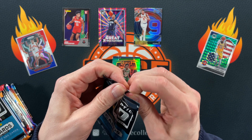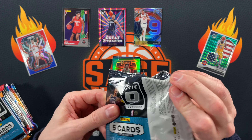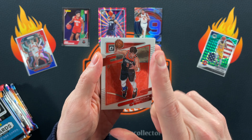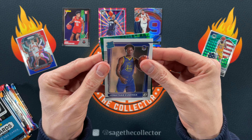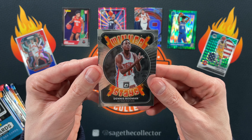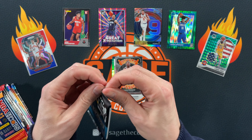On to an Optic blaster pack from Fanatics. I think I saw a rookie logo — very exciting. Got Danny D, Bane, got Kaminga. And the green rookie, unfortunately, was Jaden Springer.